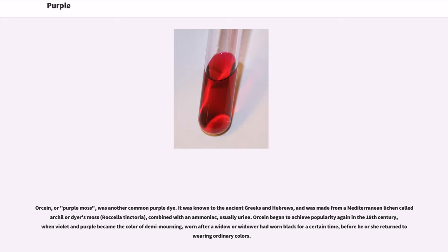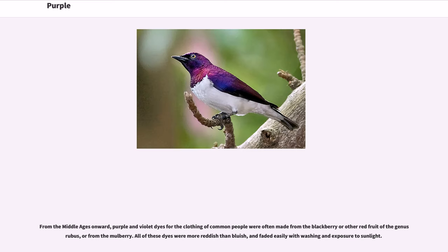Orsine, or purple moss, was another common purple dye. It was known to the ancient Greeks and Hebrews, and was made from a Mediterranean lichen (Lecanora tartarea or dyer's moss, Roccella tinctoria) combined with an ammoniac, usually urine. Orsine began to achieve popularity again in the 19th century, when violet and purple became the color of demi-mourning, worn after a widow or widower had worn black for a certain time, before he or she returned to wearing ordinary colors. From the Middle Ages onward, purple and violet dyes for the clothing of common people were often made from the blackberry or other red fruit of the genus Rubus, or from the mulberry. All of these dyes were more reddish than bluish, and faded easily with washing and exposure to sunlight.